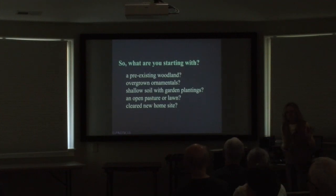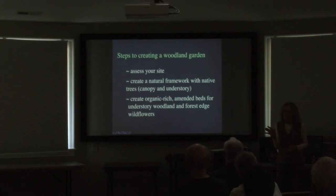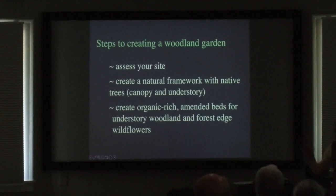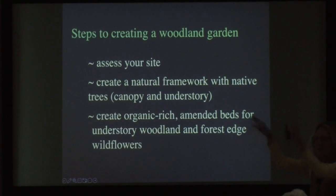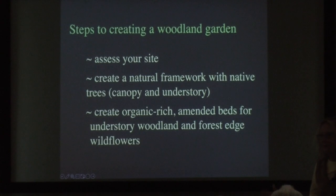I see more people with overgrown ornamentals in town. We also need to look at what the invasive pressure is — depending on where you are, there's a lot of different things creeping in from all sorts of places. We want to assess your site. The goal is to think about what's a natural native woodland with a canopy, mid-level, and lower level. If you want to try some of those native woodland wildflowers, you do have to create organic-rich beds that support them.